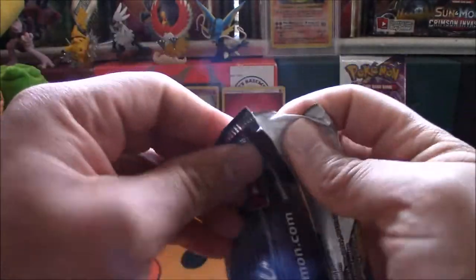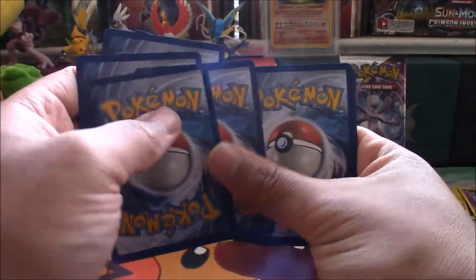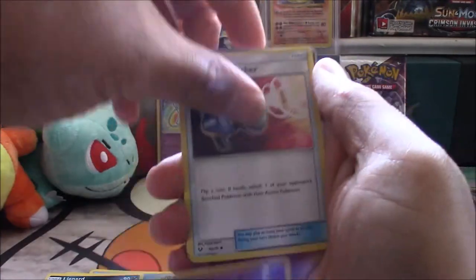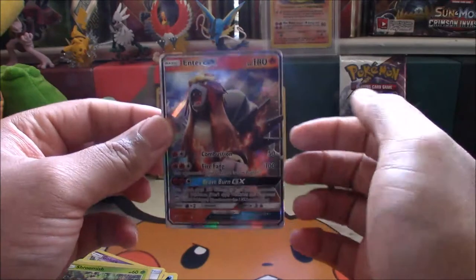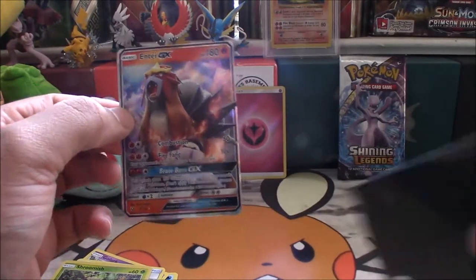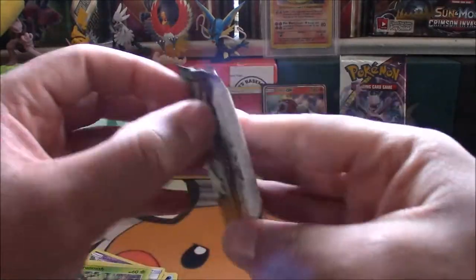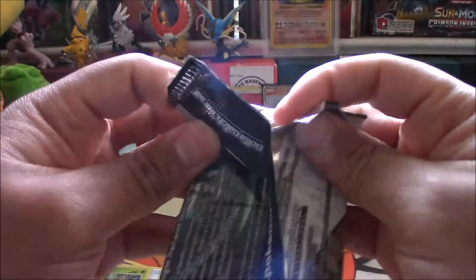Shining Genesect pack — not bad guys, I'll take a Shining Mew out of this for $12.50. Bonsly, Totodile, Piplup, Pikachu, Jynx, Liepard, Golurk, Pokemon Catcher, Shroomish — are you kidding me? This is the third Entei GX I have pulled. I'm officially annoyed. This is the third Entei, what the heck? Most people are excited for GX cards but not Entei — we've pulled three Entei GX on this channel now. That's annoying.